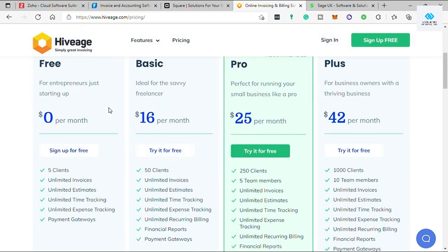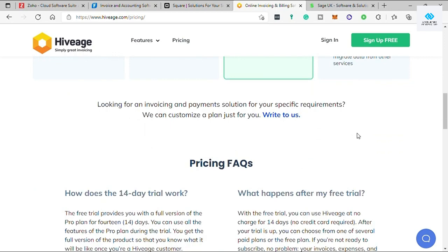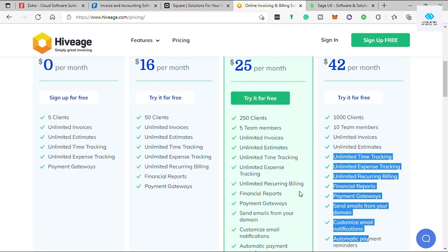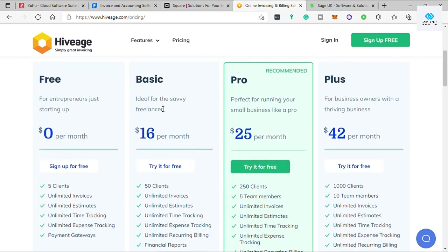Hiveage also offers a free plan, though like FreshBooks' free plan it limits you to five clients. The Basic plan is $16 per month for up to 50 clients, the Pro plan is $25 per month for up to 250 clients, and the Plus plan is $42 per month for up to 1,000 clients. You can see all features included in each plan on their site. The downsides are that monthly billable clients are limited by plan and the starting price is higher for some tiers — Hiveage works best for larger teams with bigger invoicing budgets.